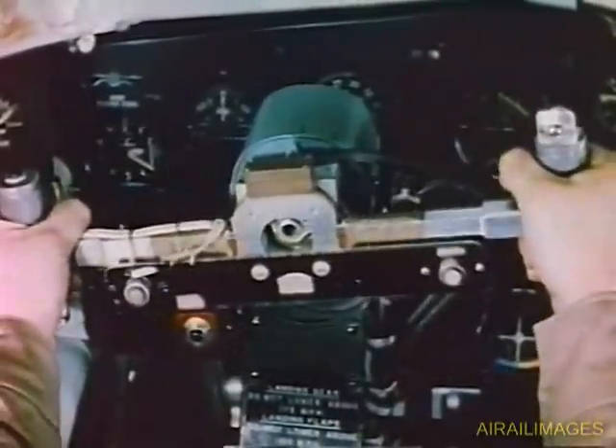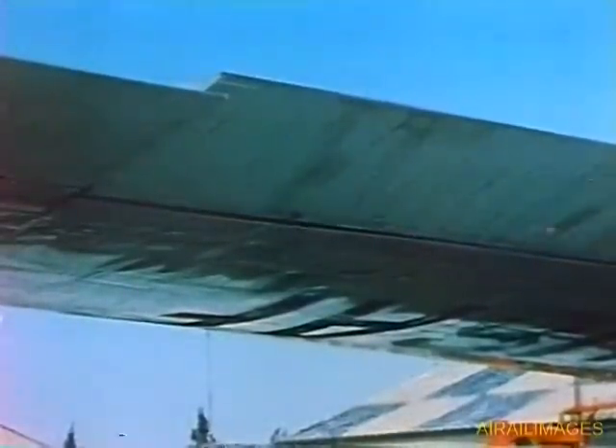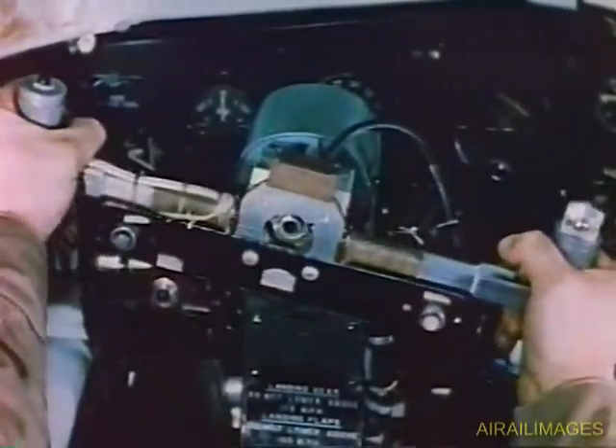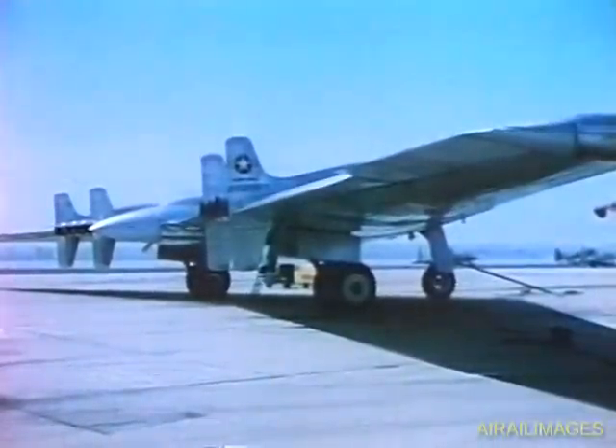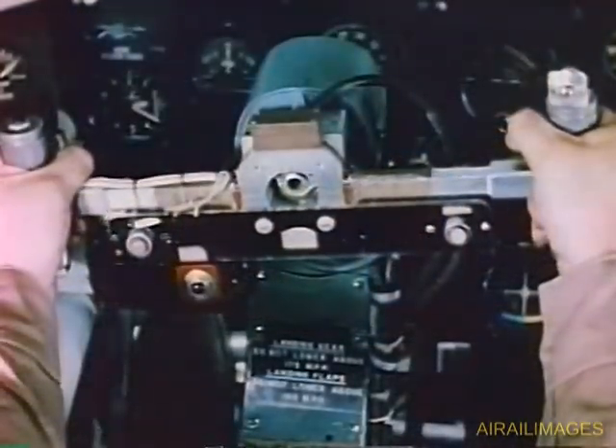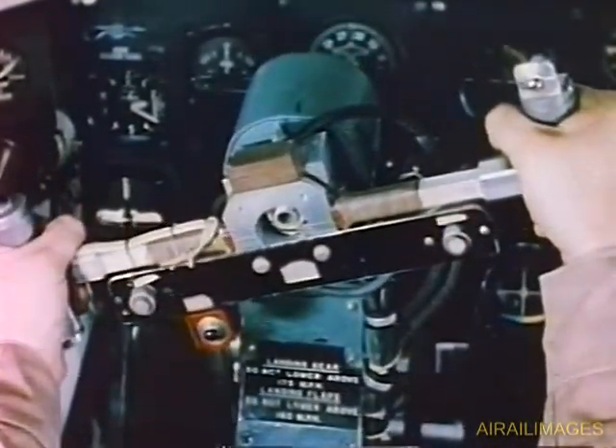Lateral rolling effect is achieved by operating the control wheel in the normal fashion, working the elevons in the same way that ailerons are operated on a standard ship. For example, turning the wheel to the left raises the left elevon and depresses the right, causing the airplane to roll to the left. By turning the wheel to the right, the plane will roll to the right. The plane can either climb and turn or dive and turn by using longitudinal and lateral control at the same time.